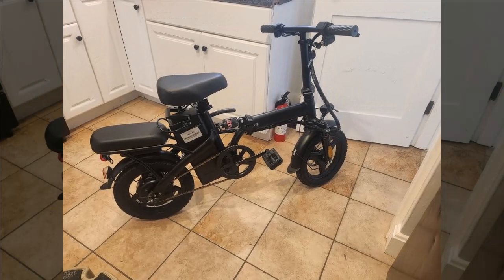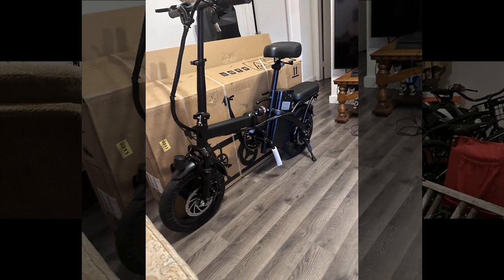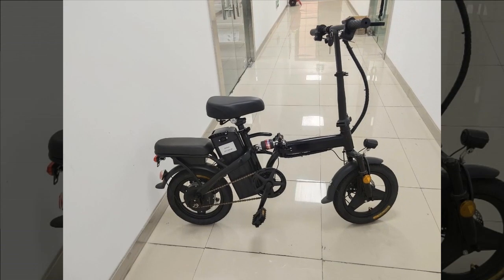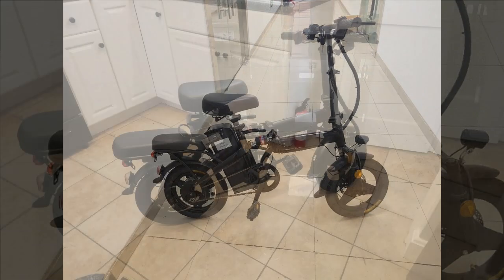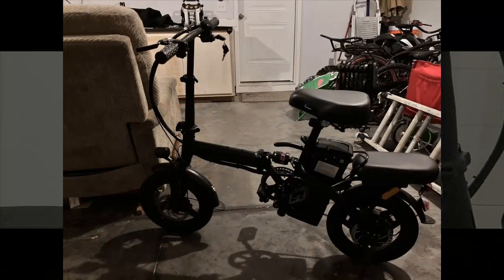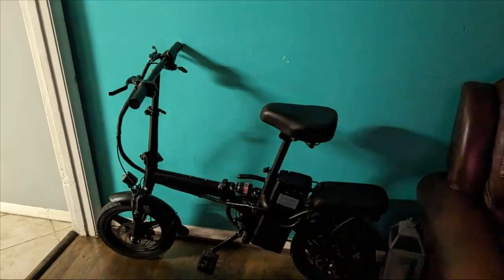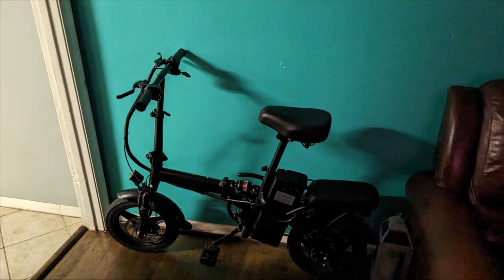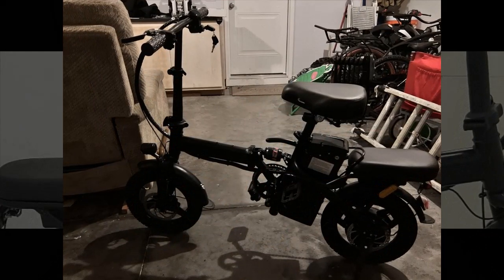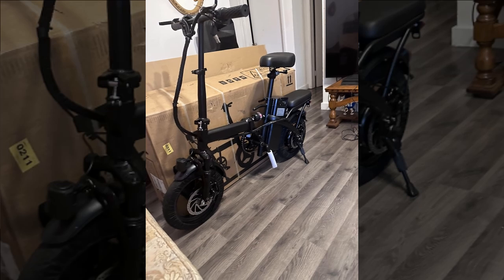Our next reviewer initially hesitated due to concerns over negative customer service reviews, despite liking the price of the Appier foldable electric bike. They ultimately made the purchase and were pleased. The bike arrived a couple of weeks later in a damaged box, but luckily only the battery display housing was broken — everything else, including the bike's design, power, and stability, met expectations. Promptly contacting the seller with photos, the reviewer was pleasantly surprised by the swift response: the seller offered either a full refund or a replacement bike, quickly resolving the issue.